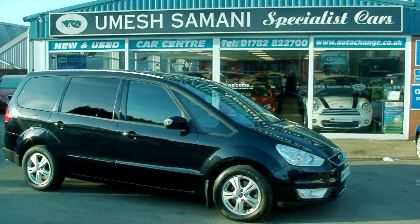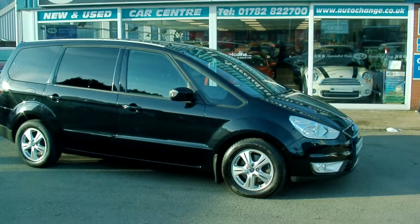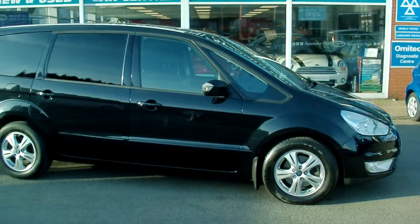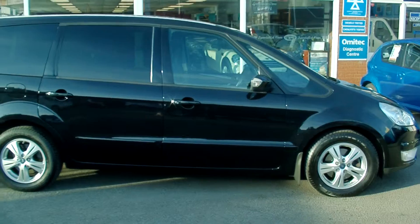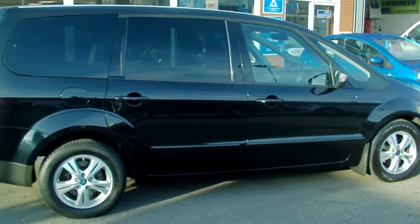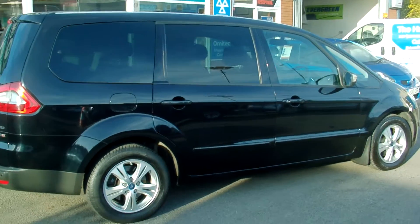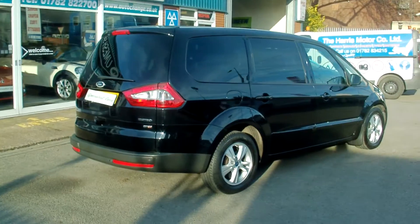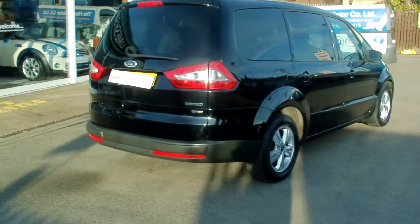Welcome to Specialist Carstoke. Here we have a Ford Galaxy Zetec, the 1.8 TDCi, finished in Panther Black Metallic, a very, very rare specified edition, registered in March 2009, 09 plate.